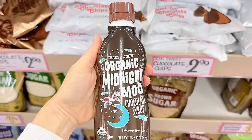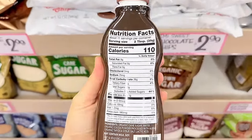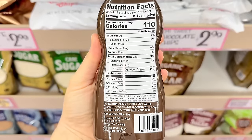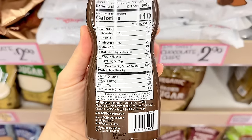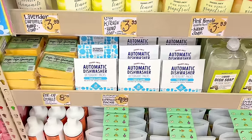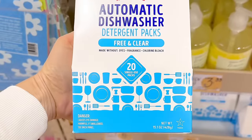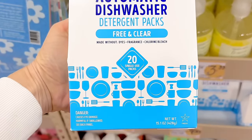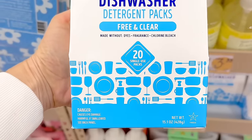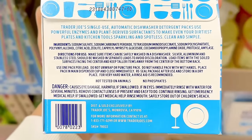I also spotted the organic midnight mousse syrup — not sure if it's become a year-round item or if it returned for Valentine's Day. Just a heads up: it's more liquidy and runny rather than a thicker syrup, for $3.99. My store finally restocked on the automatic dishwasher detergent packs, now in new packaging — 20 single-use packs, free and clear of dyes and fragrances. I picked this up — more on it in my grocery haul. It's $4.99.